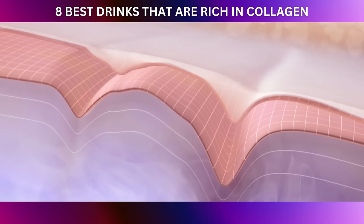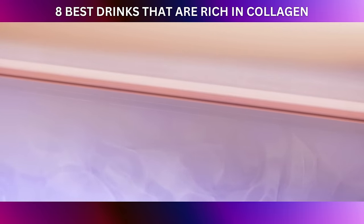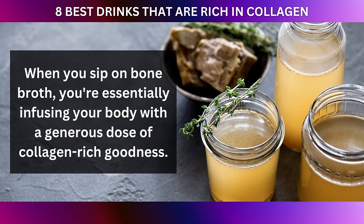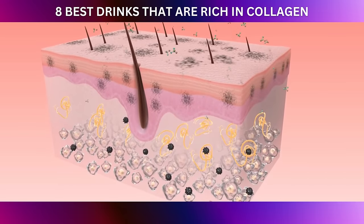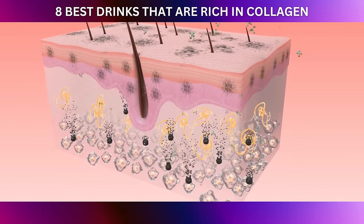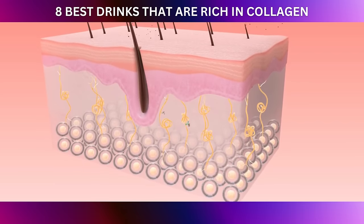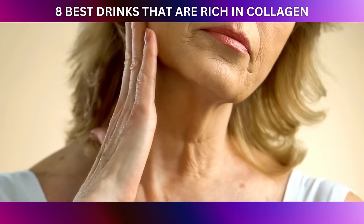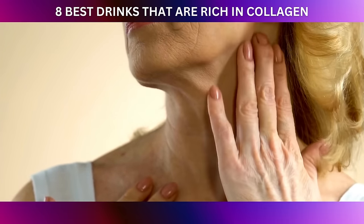Collagen is the structural protein that gives our skin its elasticity and suppleness. When you sip on bone broth, you're essentially infusing your body with a generous dose of collagen-rich goodness. As you drink, the collagen molecules are broken down into easily absorbed gelatin, providing the building blocks your body needs to support its collagen network. This can help improve skin hydration, reduce fine lines, and promote a more youthful appearance.